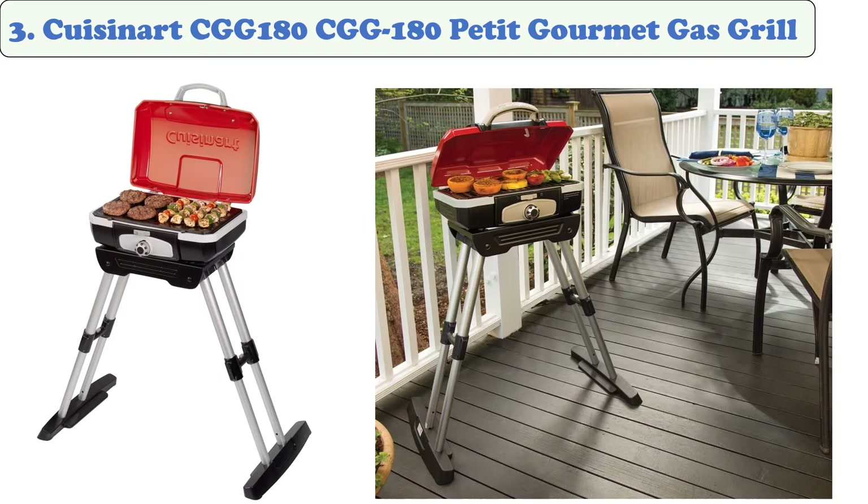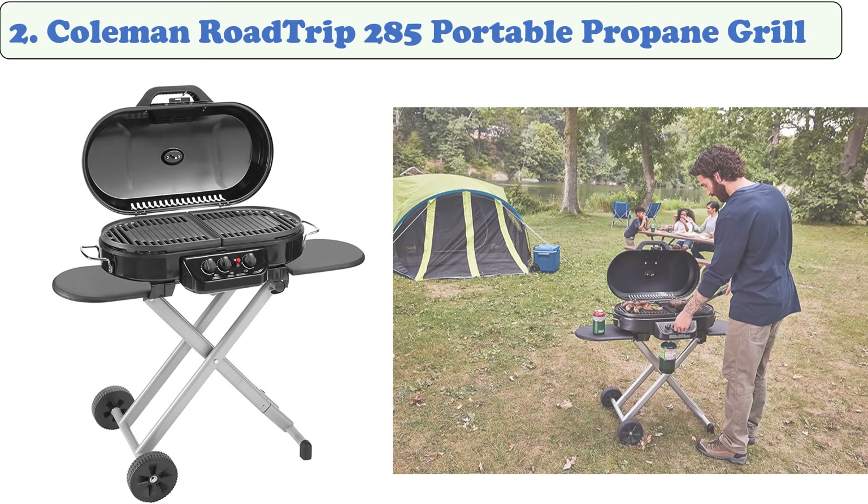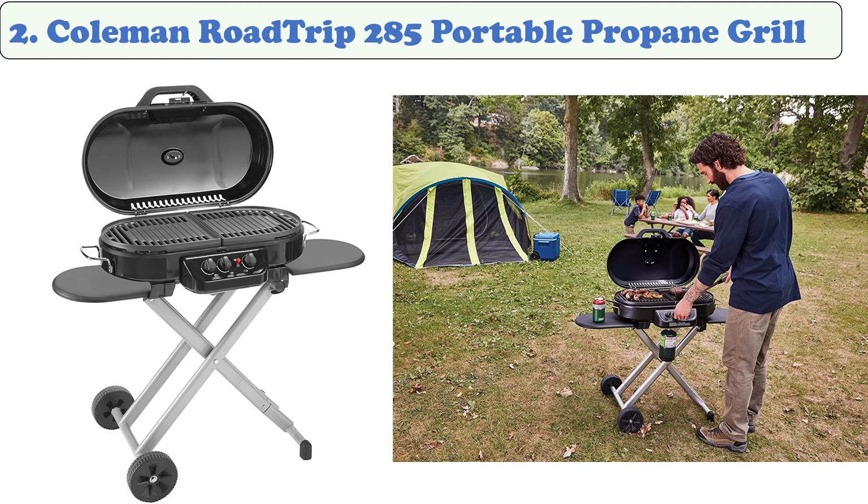The grilling surface is a porcelain enamel material, so it will stay at the right temperature as you are cooking. It can hold six to eight steaks, eight hamburgers, six to ten chicken breasts, or over four pounds of fish.